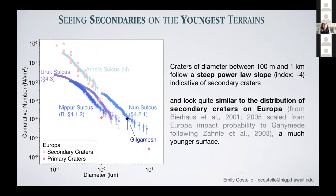Some other interesting things we were able to see: in the youngest terrains, I think we're seeing secondaries. For craters of diameter between 100 meters and one kilometer, they follow a really steep power-law slope of about negative four. When I plot them with the Bierhaus et al. 2001 crater counts from Europa, it's pretty startling how excellent the fit is — I've scaled the Bierhaus Europa secondary crater counts to the impact probability at Ganymede, and even unscaled it's startlingly similar to the Arbela Sulcus H crater counts. Also notably, a lot of these sulci appear correlated in age with the Gilgamesh impact basin.